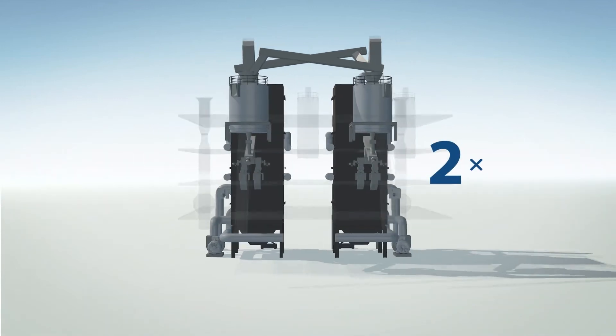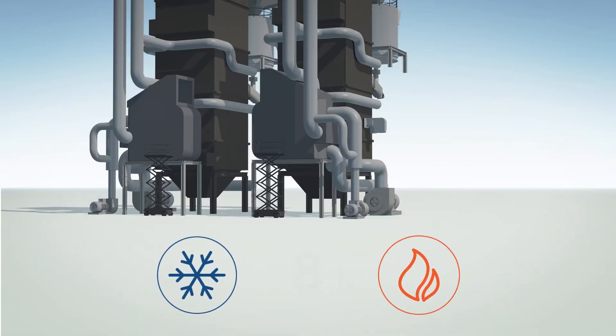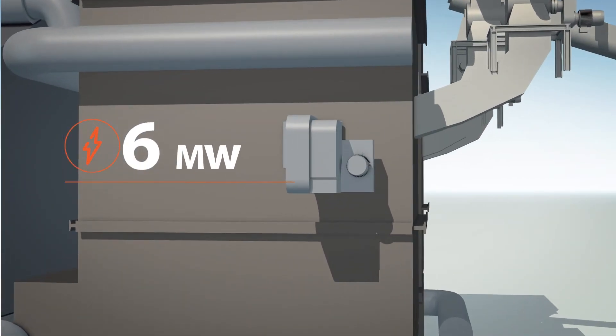The plant has two boilers that weigh more than 80 tons each, are 15 meters high and 6 meters in diameter, and can be started up from a cold state in less than 8 hours. A 6 megawatt natural gas burner is installed in each boiler to ignite the biomass during startup.